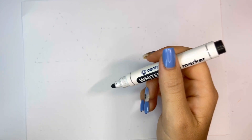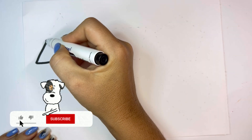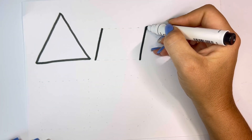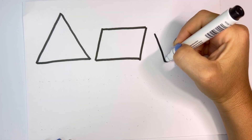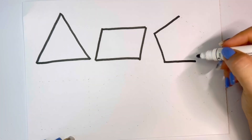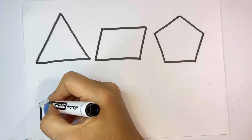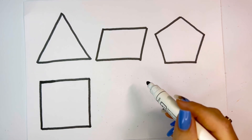Let's learn some shapes. Triangle, Parallelogram, Pentagon, Square, Circle.